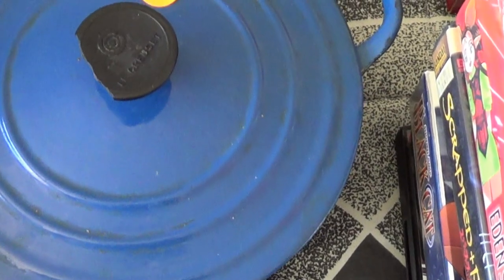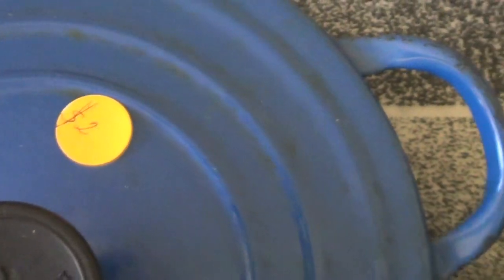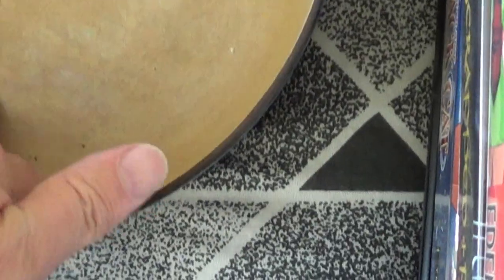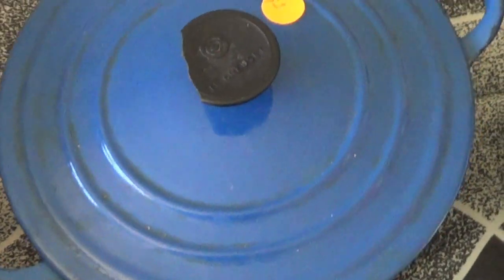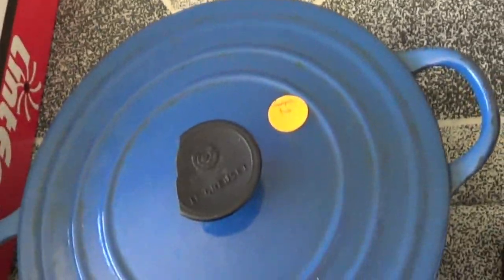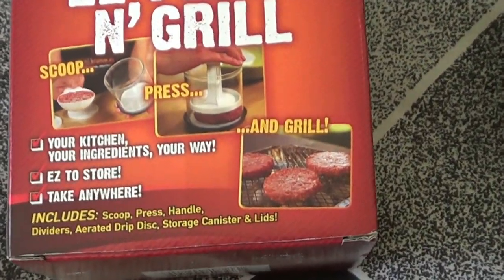Then I got this Le Creuset two-quart bean pot for two dollars. It's a little dirty but has a steamer basket inside, and it's smooth in there — not abused. I could keep it or sell it; I believe those run around a hundred and forty dollars. I also got an Easy Press and Grill hamburger press — that was one dollar.